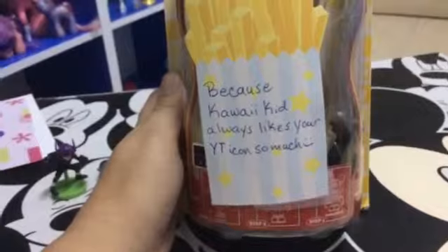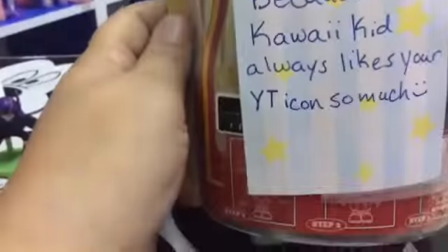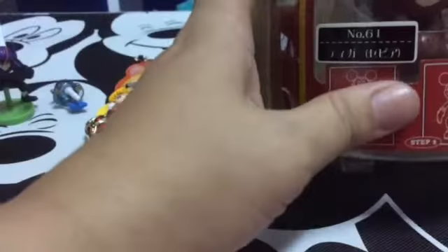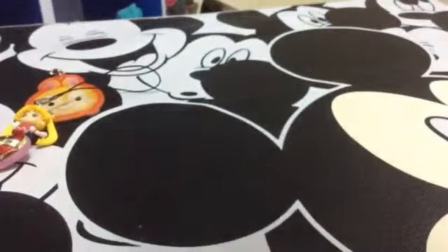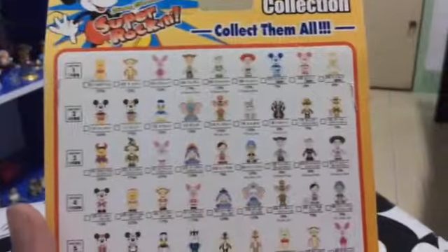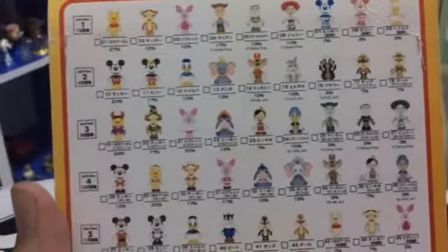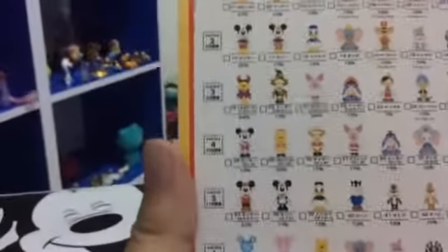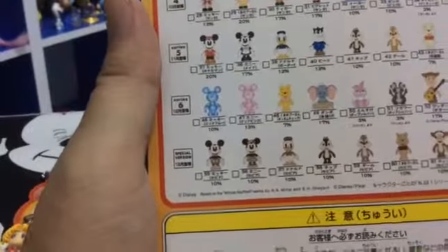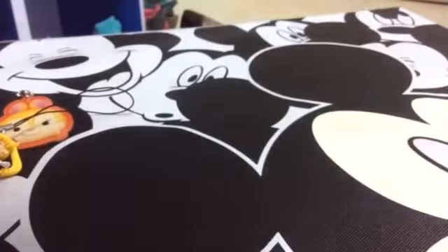Because Kawaii Kid always likes your YouTube icon so much — that is so sweet, thank you Kawaii Kid, I've got to keep that too. This is too cute — I've never ever seen one of these. 'Get me and play with me.' So let's open it up. Look at all the ones you can get — there's Flower and Dumbo! I'm going to be looking for these here now. There are different series: series one through six and special versions. I've got number 61 — the special version.